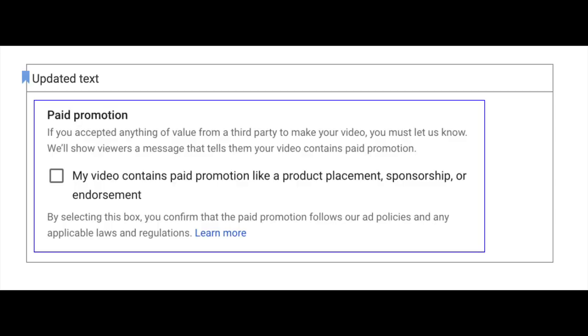To make it easier for creators to disclose instances of paid promotion and provide a consistent viewer experience, this disclosure message will now automatically appear on all existing and any new video that contains paid promotion, and there'll be just one checkbox to make it all happen. It appears in addition to any other form of disclosure a creator might be using.